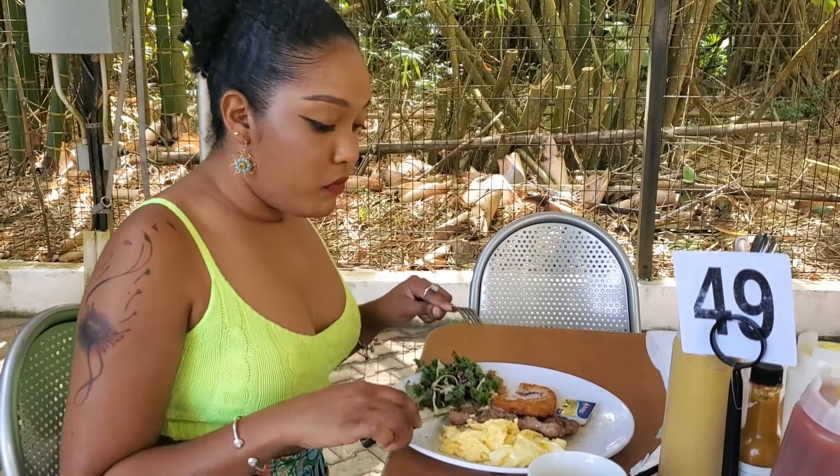Guys, that steak is actually really good. Food is on point. And also the wait time for the food is actually really good because we just ordered about 10 minutes ago and we got the food already.